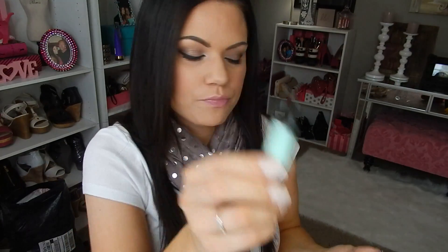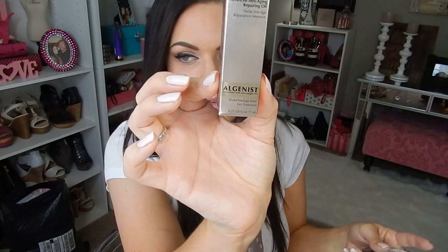And then I picked up the Smashbox Photo Finish Blemish Control Primer. And I got a 100-point reward for the Elgenist Advanced Anti-Aging Repairing Oil, so I did get that.